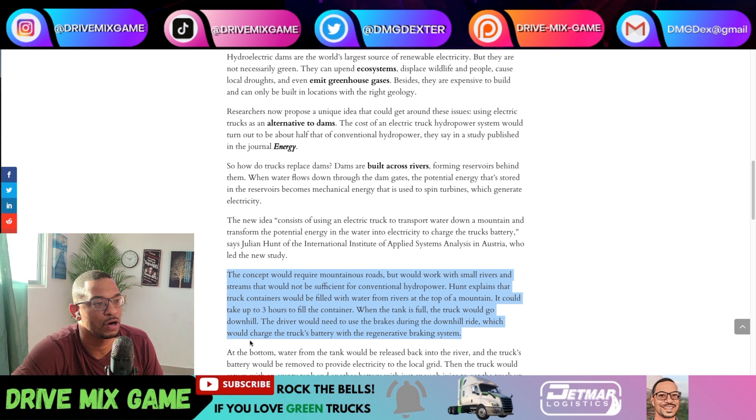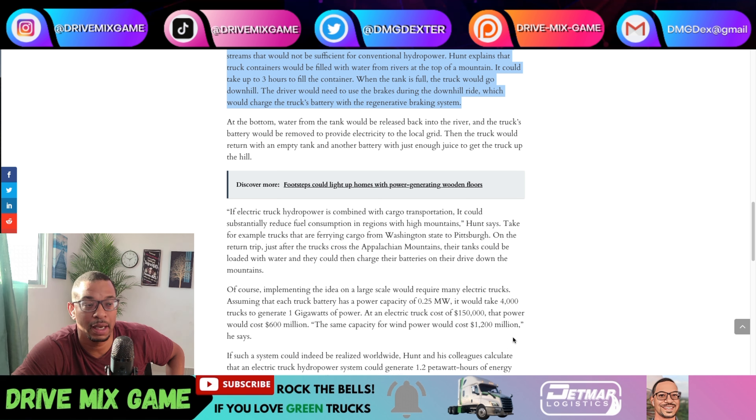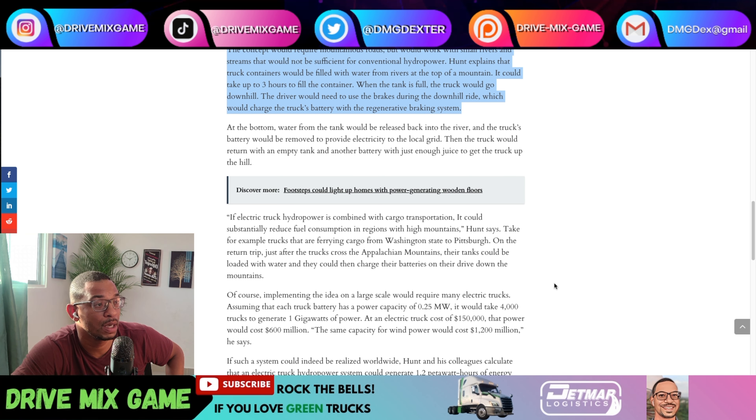Hunt explains that truck containers would be filled with water from rivers at the top of the mountain — it could take up to three hours to fill the container. When the tank is filled, the truck goes downhill and the driver uses the brakes during the descent, which charges the truck's battery with the regenerative braking system. I wonder if there's a company right now that makes a product that does that — it might be called Hyliion. This is something that could be a major market for Hyliion.